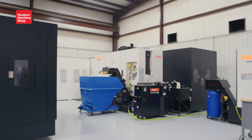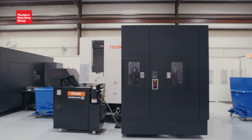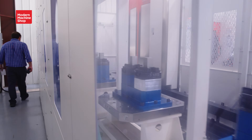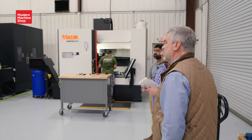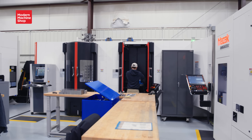So this is the three-machine pallet tech that I was telling you about. There are three machines, 44 pallets, and a combined 400 tools. You can see the vastness of the pallet tech from this view right here. Is that the tool changer right there? All three are tool changers.